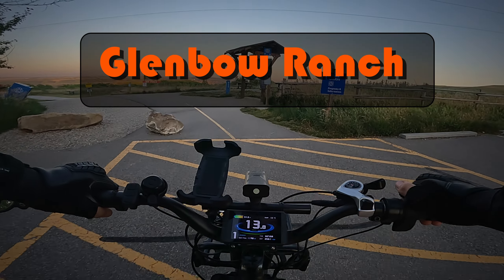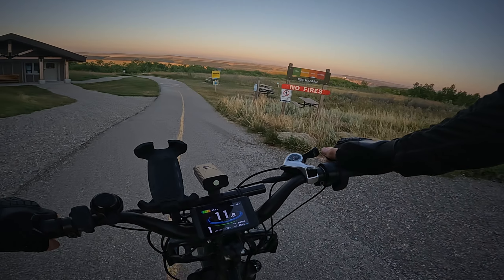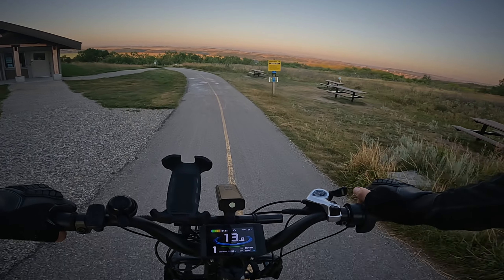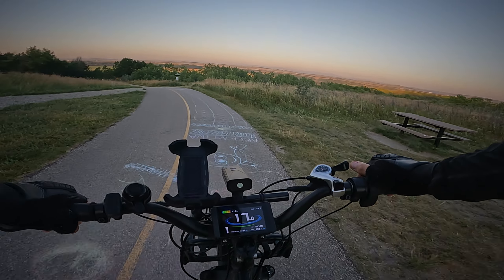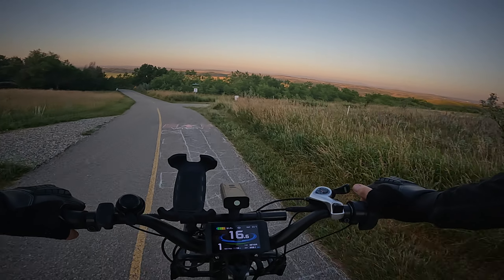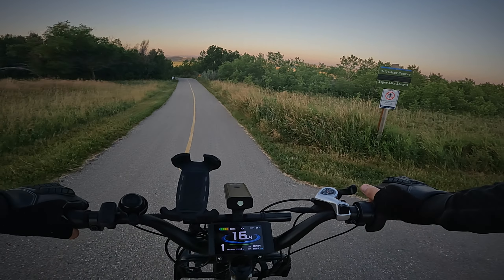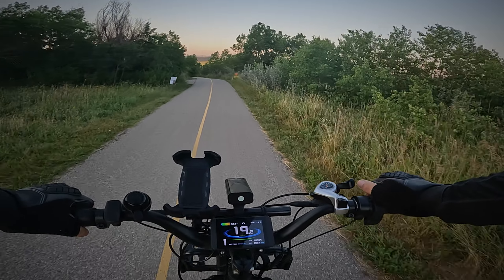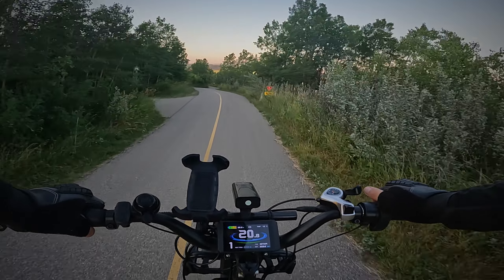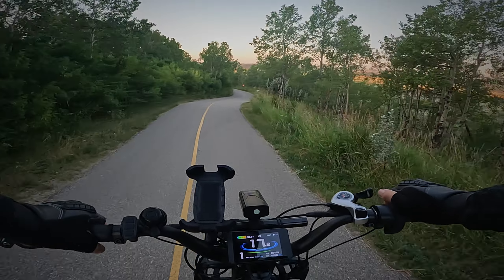Good morning. We're at Glenbow Ranch this morning. I was here yesterday, but the audio and the recording were not great, plus the map was all over the place. So I cleaned up my act overnight and we're doing it again. We should be in for a really spectacular sunrise.